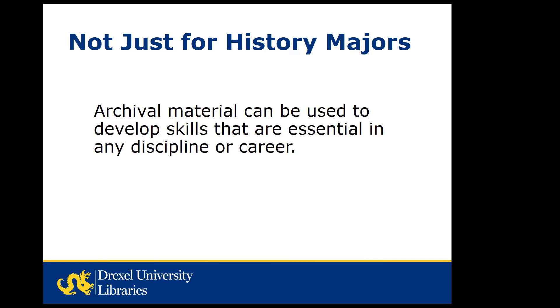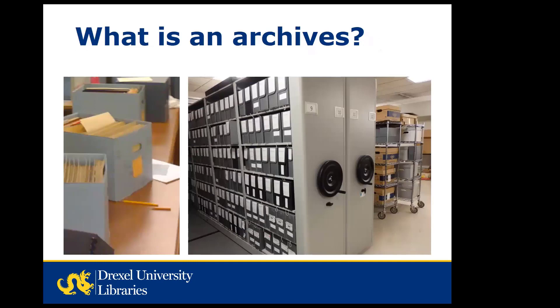To make sure we're all on the same page, we'll first answer the question: what is an archives? An archives is where material of historic value is stored and made accessible to researchers. This most often means paper objects and photographs as well as digital records. This material can be created by organizations, families, or individuals.